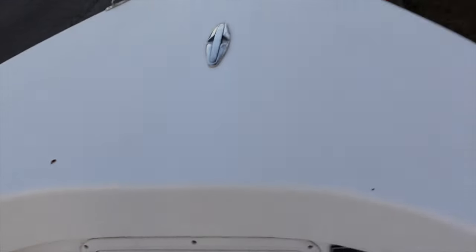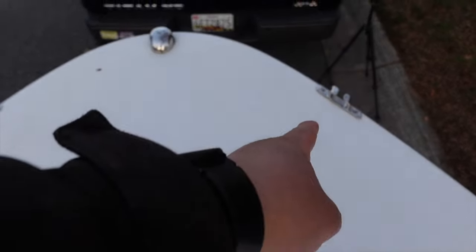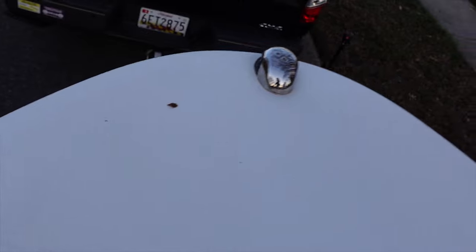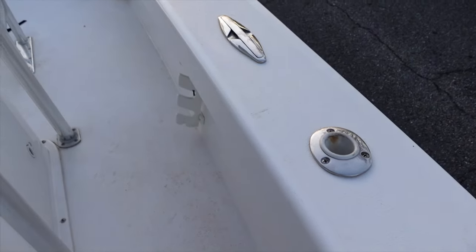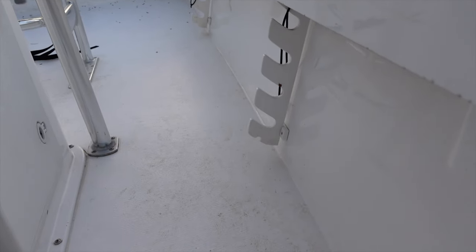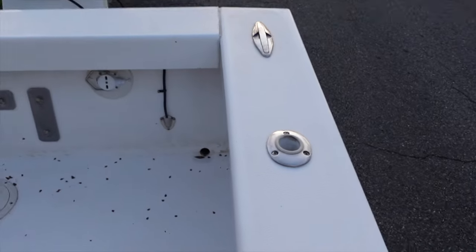Up here on the front bow you can see another pop-up cleat, and also these cleats over here so when I anchor off I can feed it out on either side. On the front that's my navigation light for safety. Continuing on the port side — it's kind of identical to the starboard side. There's the rod holder, pop-up cleat, and the same rod holders that stubbed my toe. I think I just need to cut that little one off. And there's the other pop-up cleat. Let's take a look at the stern of the boat.